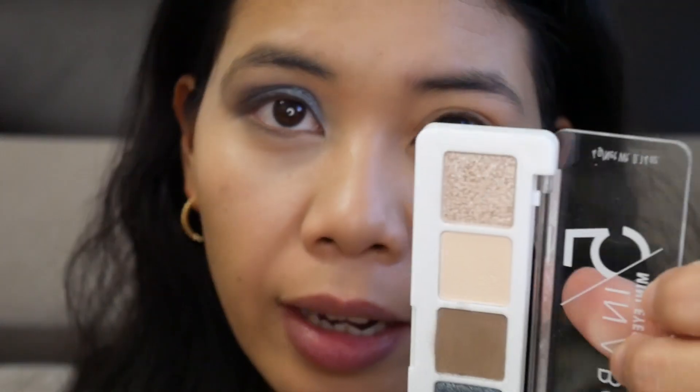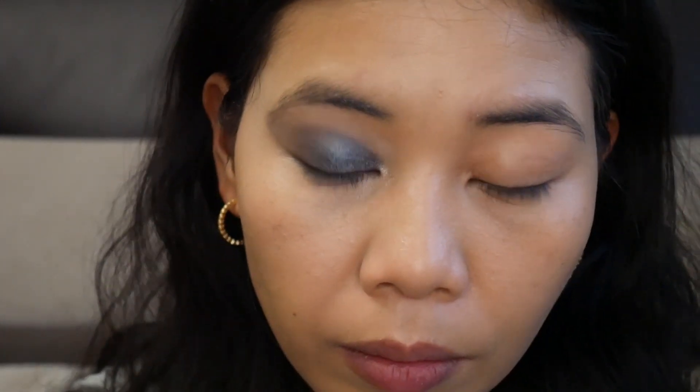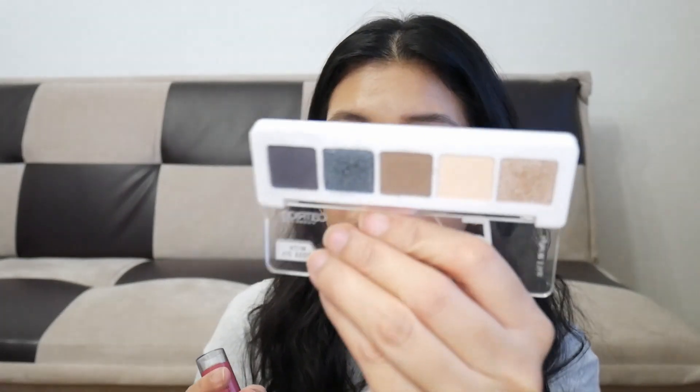I'll use this champagne or pinkish color on my inner eye. It looks like that — it's not very pigmented, I can see something but not too much. I'm going to fix the other eye and I'll be back. So I fixed my eyeshadow and it looks like this — it's a little bit messy and hard to fix. I really don't like this eyeshadow, it's really hard to work with. But the colors are actually nice. I have a problem with the shimmer.